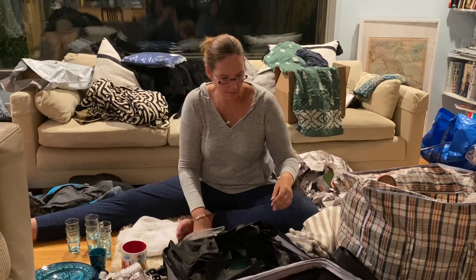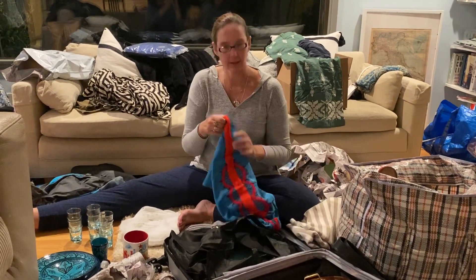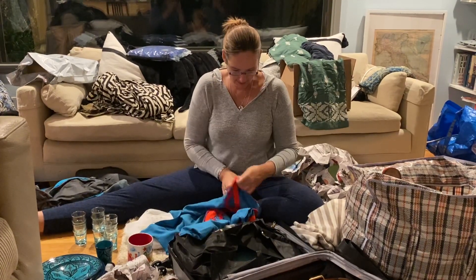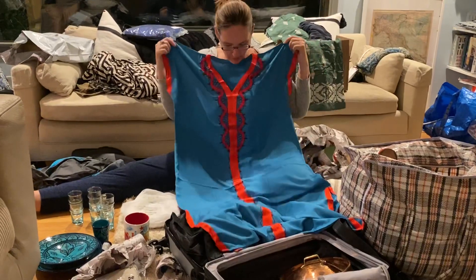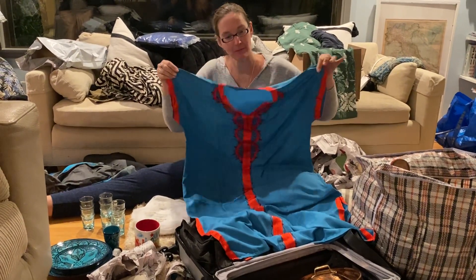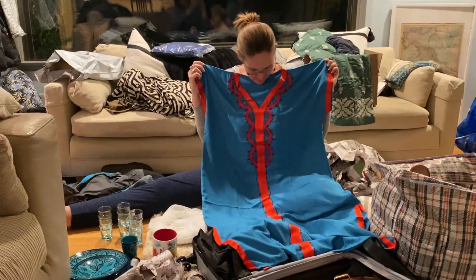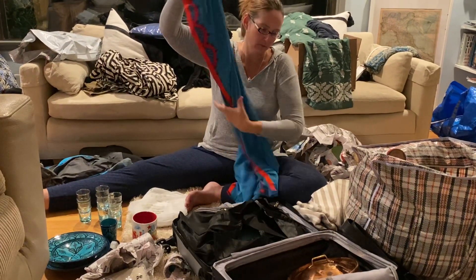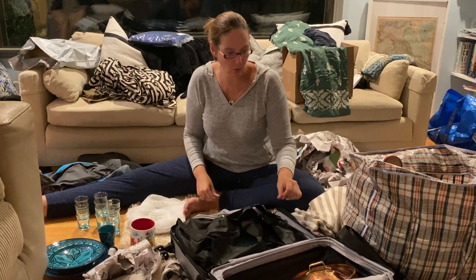I got a Starbucks mug with Marrakesh on it because I know some of you collect these — I think they're a fun thing to collect. This is a caftan, which is one of the really typical things you can buy in Morocco — very spicy colors. Caftans are just really nice airy dresses for hot weather, so this is going to go with me on my vacation to Hawaii this summer.